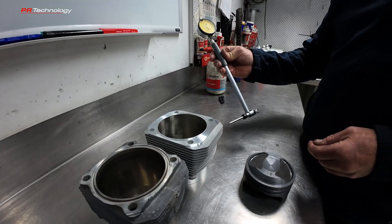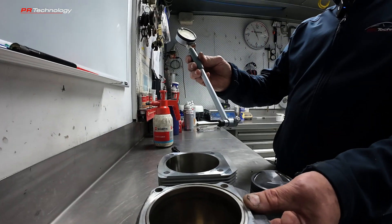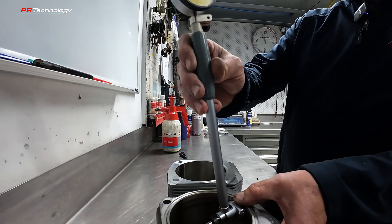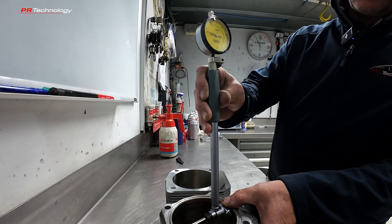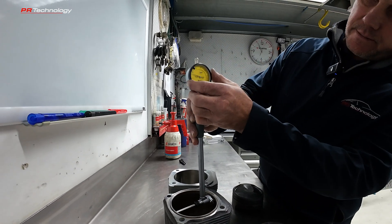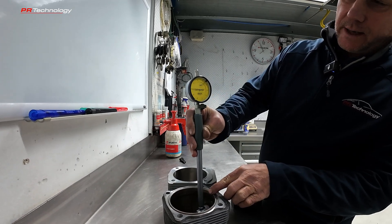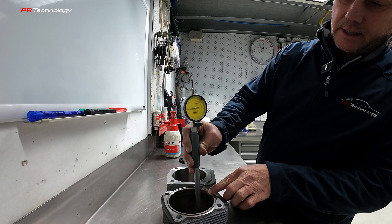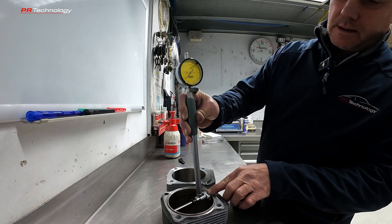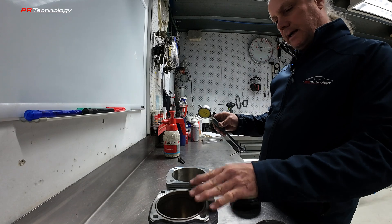I've got my bore gauge here which measures the inside of barrels. If I measure the inside of this barrel I can get an accurate measurement — a reference point up here — and it should be parallel all the way down. This one is secondhand and worn. When they're new, the factory barrels are parallel the whole way down.